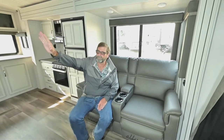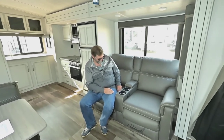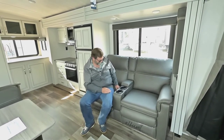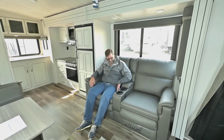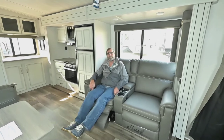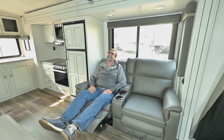One of the special things about this trailer is it can come with theater seating. I've got seating right across from the TV with cup holders, heated seats, and USB plugs, and I'm watching TV right there.